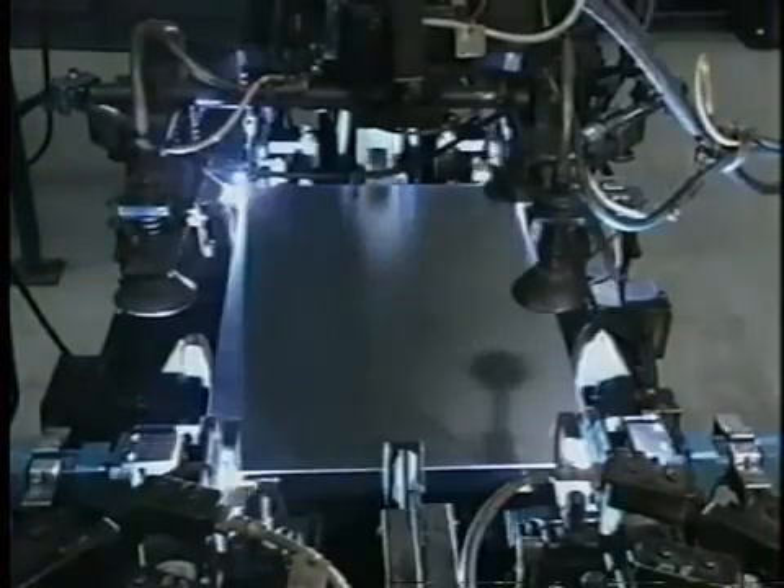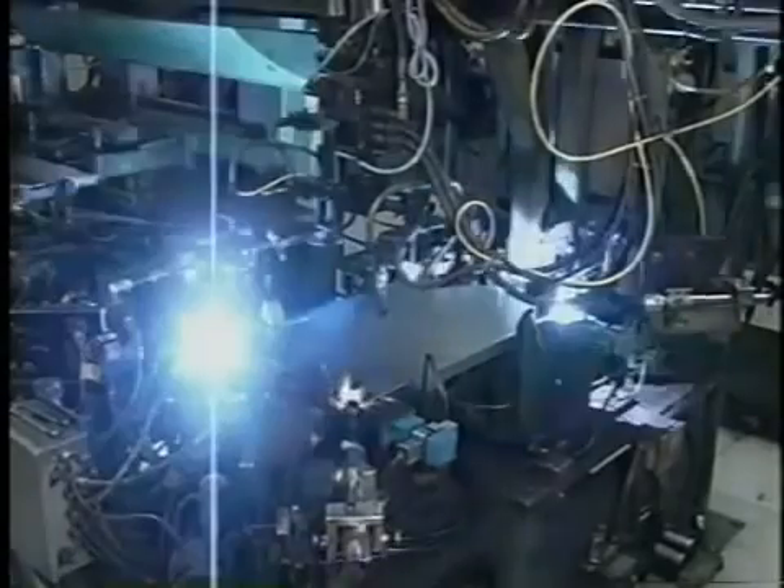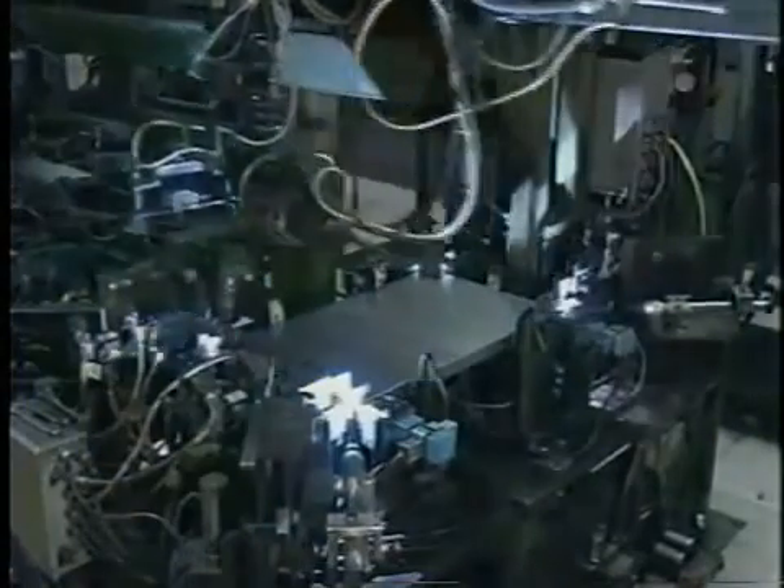Work pieces can be joined with or without filler metal. Plasma arc welding can be used to join most ferrous and non-ferrous metals, including extremely thin materials such as foils.